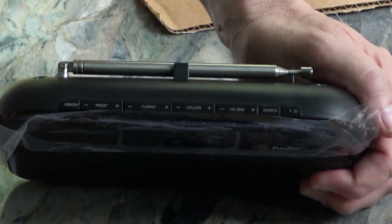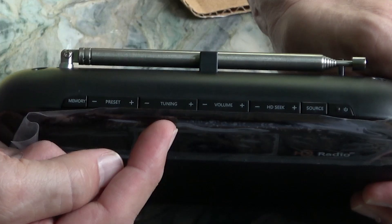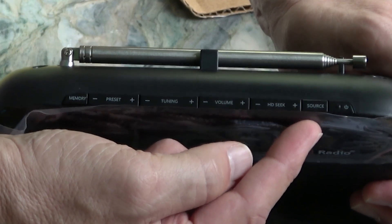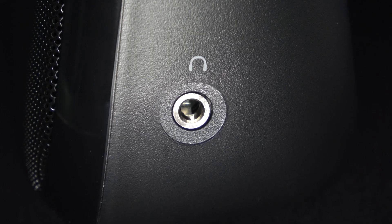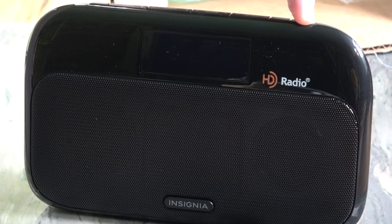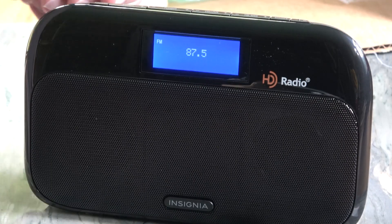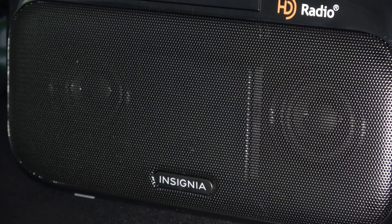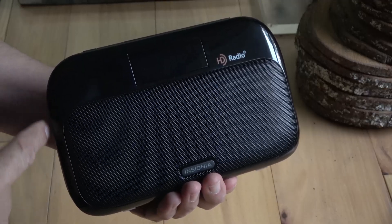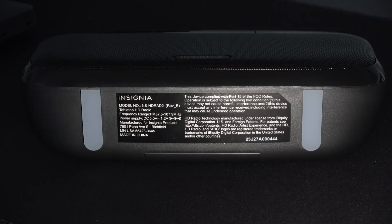All the controls are located on the top, from left to right: memory recall, memory preset selection, tuning direction, volume control, HD seek, aux source, and finally the power button. On the right side of the radio is a stereo headphone jack. After inserting the batteries, which can be challenging due to the poor layout, pressing and holding the power button presents a salutation. It takes two seconds to power up and an additional four seconds to read out the frequency. It comes with two one-and-three-quarter inch speakers, weighs about 1.3 pounds, making it semi-portable. It measures five inches tall, about eight inches wide, and about two and a half inches deep. A nice touch is the soft padding at the bottom of the unit.